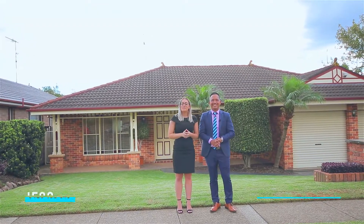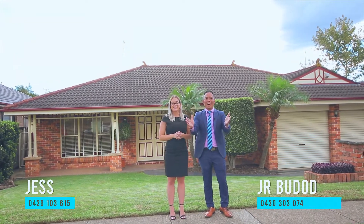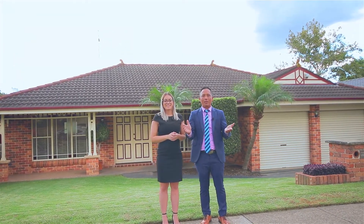Hey guys, it's Justin JR from Harcourt's Your Place. We're proud to present to the market this beautiful four-bedroom home in the heart of Woodcroft. Welcome to Six Antiqui Crescent — let's go in and check this one out.